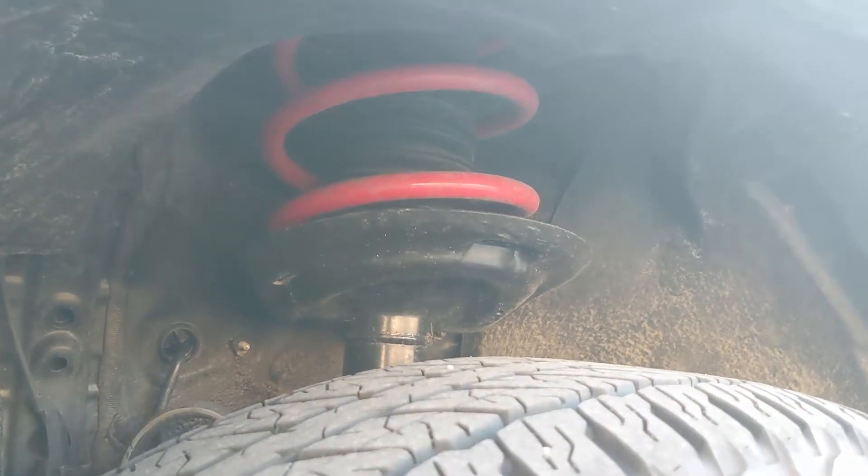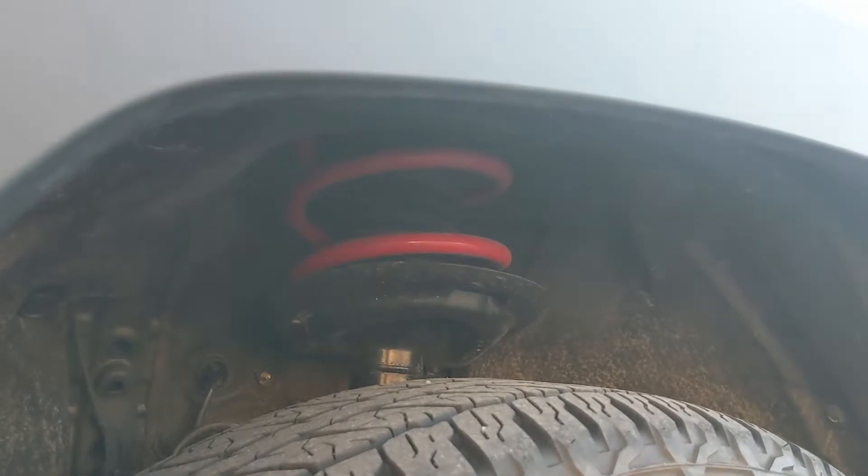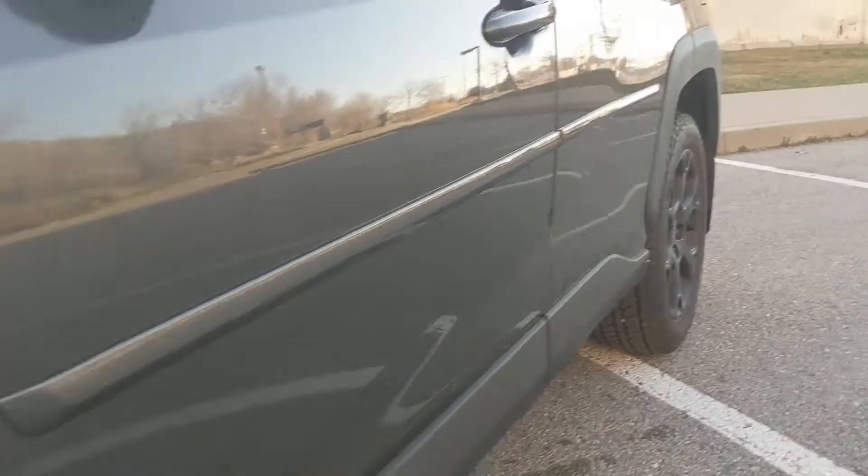The suspension is said to have been retuned for better off-road performance, and you can see it has red springs. The insides of the shocks were redesigned, and this vehicle also uses unique bump stops. We'll move on to the back.